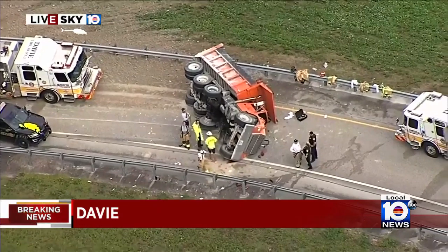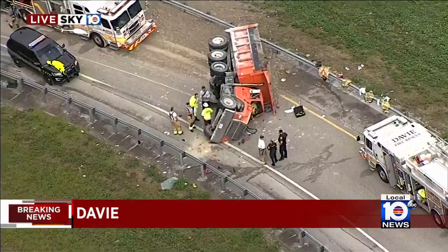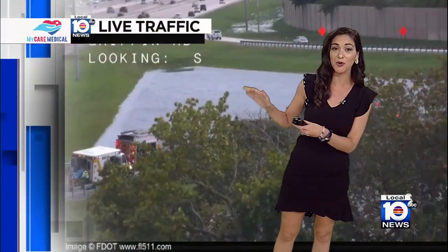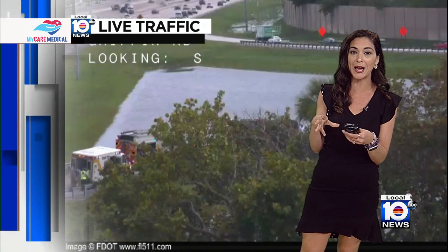Janice, fill us in. Yeah, Christy, so we're just getting live pictures of this dump truck that has overturned on its side. This is on I-75 as you're heading southbound. That is actually the exit ramp to Griffin Road, and unfortunately that exit ramp is closed. It looks like we lost our Sky 10 picture, but if we can get back over it, we will try to do that.